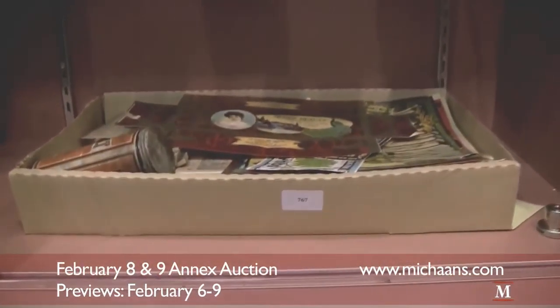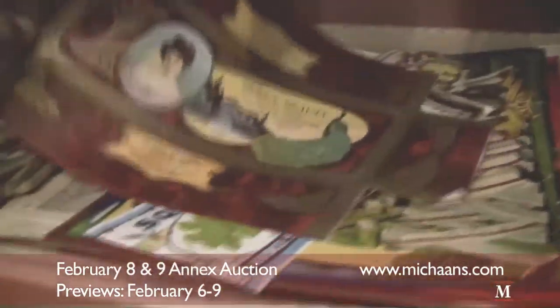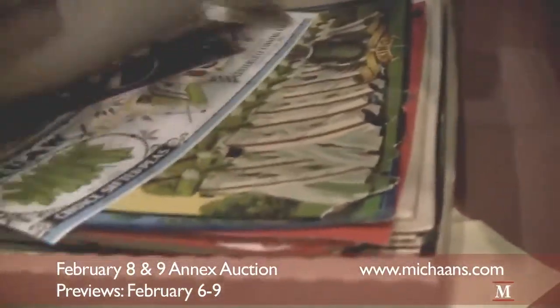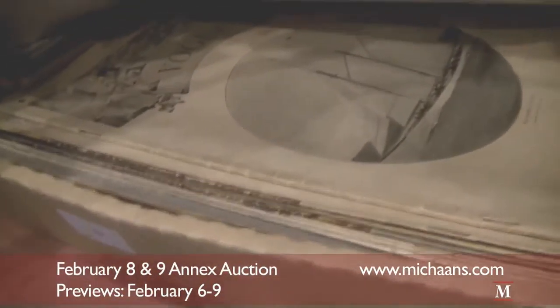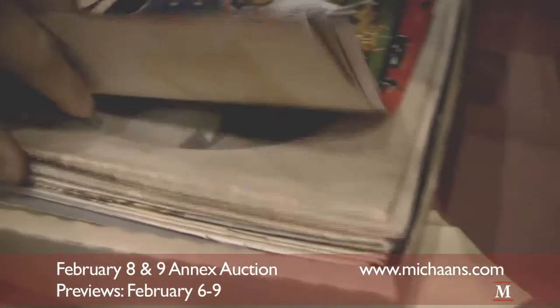Lot number 767 is a box of ephemera. We have some old labels here, Victorian era, and it looks like we might also have — yes — a Vogue magazine from 1902, June 5th, 1902.